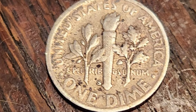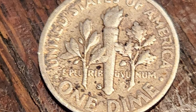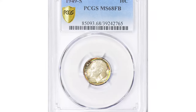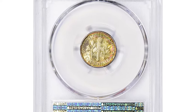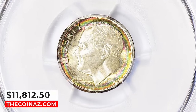According to PCGS CoinFacts, there are an estimated surviving 1,351,000 pieces, and approximately 80,000 pieces are in MS65 or better, for a survival rate of 0.6%. One of the most valuable specimens sold at auction was showcased at Great Collections Auctions — a toned MS68 gem with full bands that fetched $11,812.50 with buyer's fee.